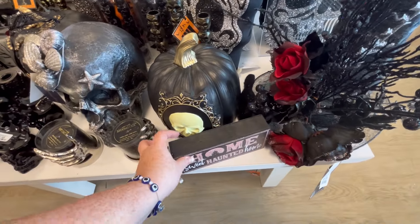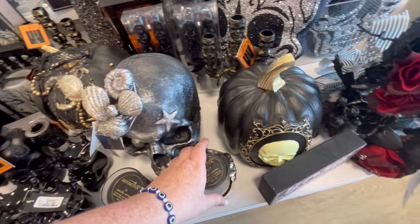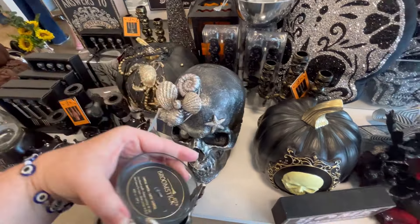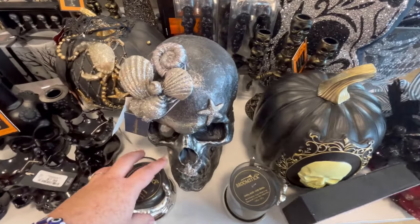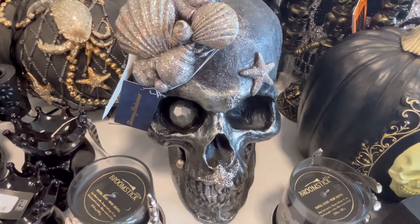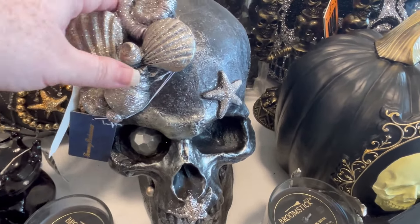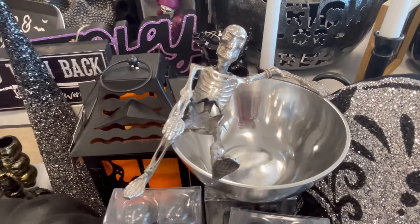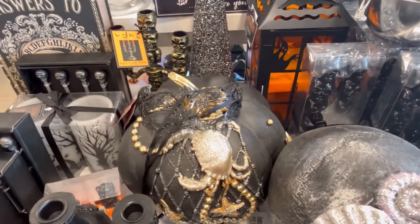I did not expect Christmas to be so early at HomeGoods, but I'm not 100% surprised, because I've noticed where Halloween has really gone down. But we're going to keep pumping out these videos and just keep showing you guys whatever they have, really highlighting a lot of their newer pieces to the best of our ability.